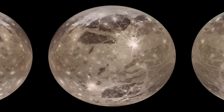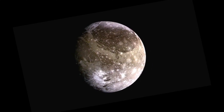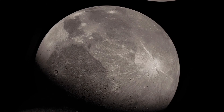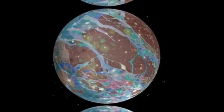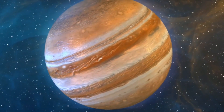Ganymede is a celestial body located in the Jovian system and is one of the 79 known moons of Jupiter. It is considered the largest moon in our solar system, with a diameter of 5,268 kilometers, making it even larger than the planet Mercury. Ganymede is also one of the few objects in our solar system believed to possess a magnetic field, generated by the motion of electrically conductive material in its interior. The presence of this magnetic field provides strong evidence for the existence of a subsurface ocean, and is crucial for the study of planetary formation and evolution.